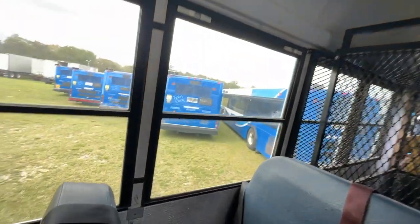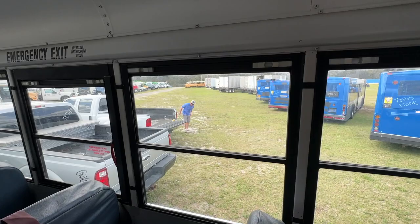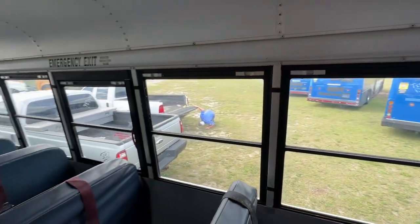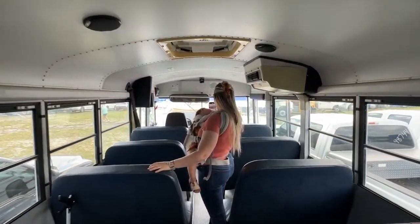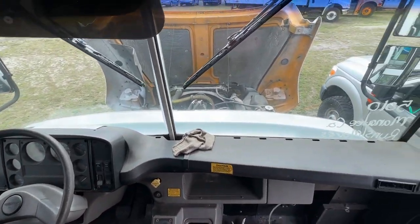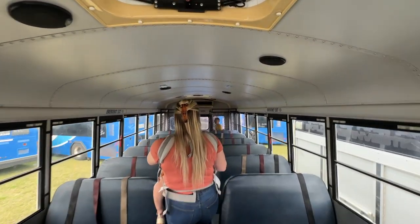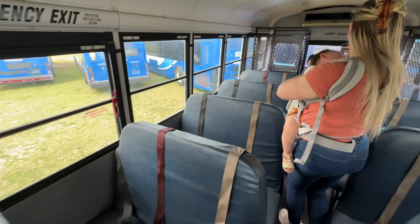Even as we were looking at this bus right here, there are guys kind of around it, looking at it, probably wanting it. They say they haven't bid on it yet, but who knows — it's all a game. Here's the front of the bus. If you watched the other video, I did a walk-through of this bus already, but it's still looking good. Looks like no one came in here and trashed it or anything.